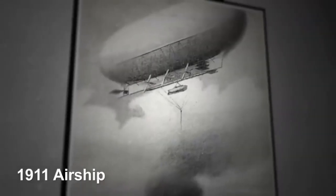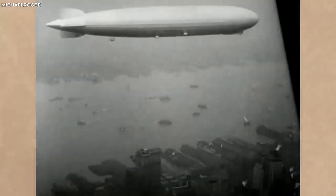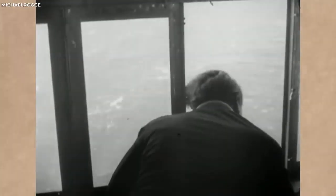Despite the speculation, the 1911 airship photo remains a historical oddity that defies easy explanation. It serves as a tantalizing glimpse of a mystery that is yet to be solved and a fascinating detour in the history of human flight.